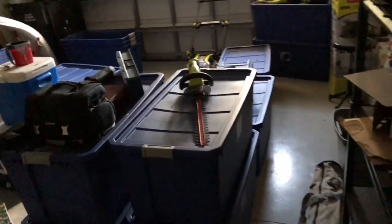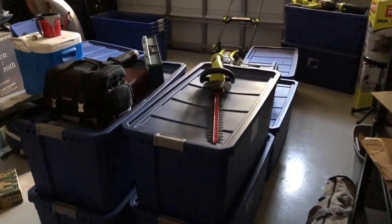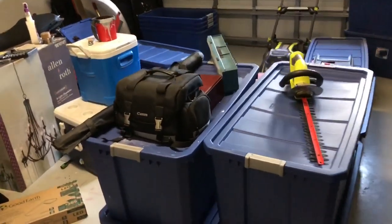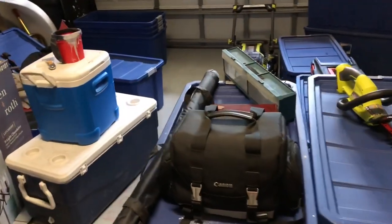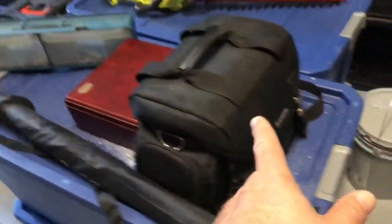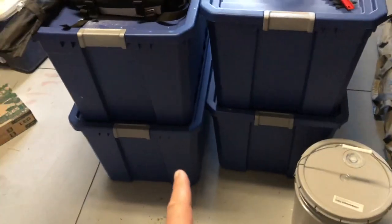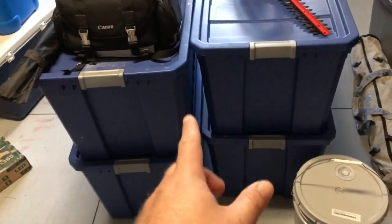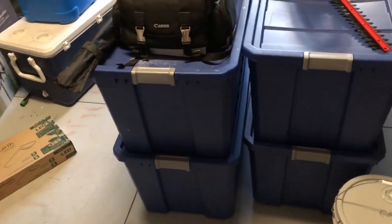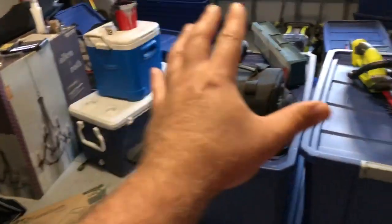I've got a ton of stuff in here — it's just a lot of big bulky stuff. Some was from inside the studio, some from outside in the storage shed where I kept more gear, and a little bit from the garage. I think all four of these right here can be unpacked pretty quickly, so I'm going to bring all that stuff in. Some stuff will be set up, some will be going into the closet, but I want to make a big dent in this garage.